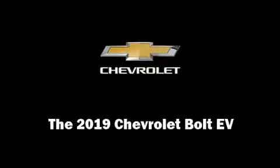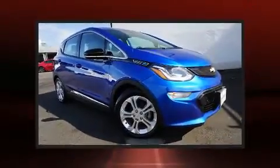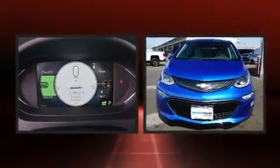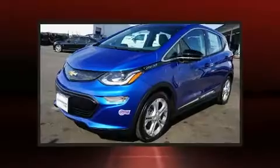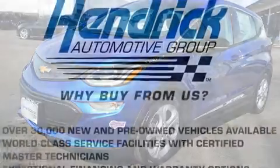Outstanding design defines the 2019 Chevrolet Bolt EV. Chevrolet prioritized comfort and style by including a rear window wiper, adjustable headrests in all seating positions, an outside temperature display, remote keyless entry, and much more.